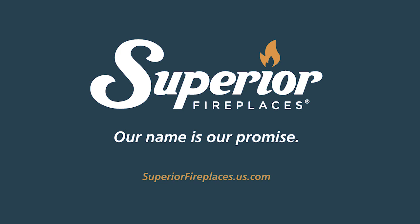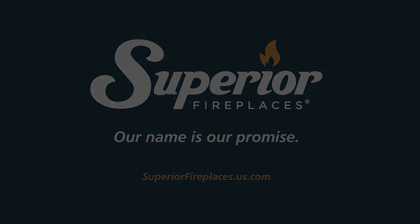Superior Fireplaces — our name is our promise.